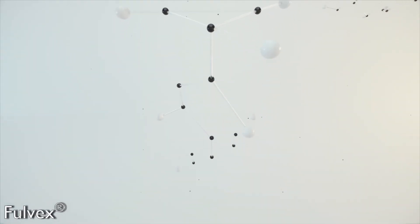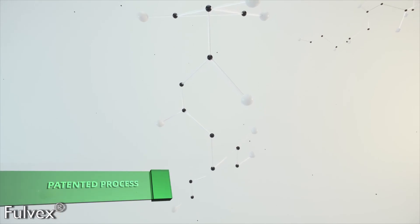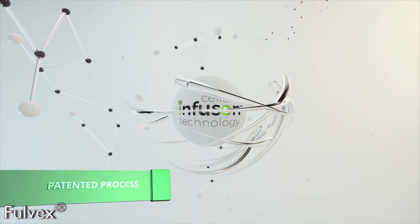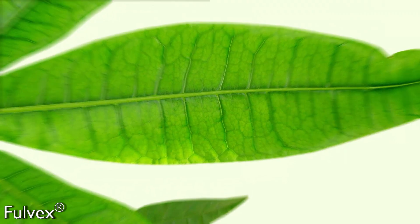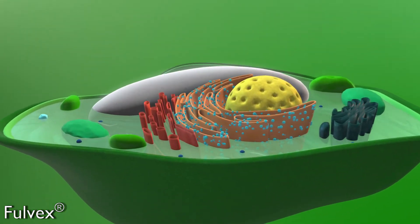These carbon complexes are then organically extracted using a patented process known as cellular infusion technology. This technology is a key differentiator in our manufacturing process that allows us to produce a nanomolecular chelator that functions at the cellular level.